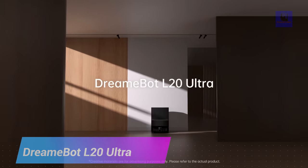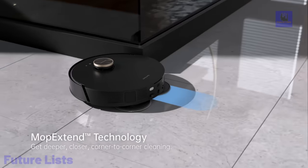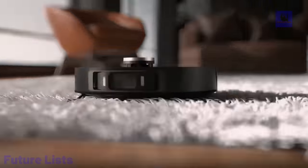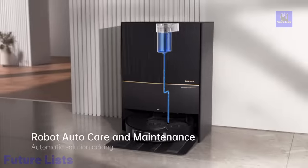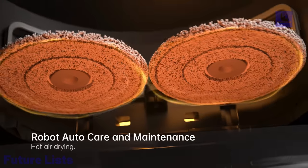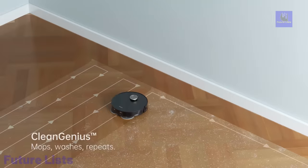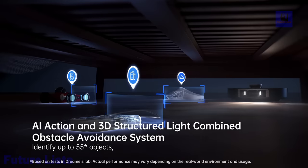The DreamBot L20 Ultra is a smart robotic vacuum with a 7,000 pascals powerful suction system, intelligent navigation, and advanced cleaning features. It utilizes MopXtend technology for edge cleaning and a dual-scrub mopping system for thorough floor cleaning. The robot offers automatic return to the base station, hands-free emptying, and automatic mop drying. It can handle various floor types and even detect carpets for optimized cleaning. The Pathfinder Smart Navigation System, AI Action, and 3D Structured Light Obstacle Avoidance provide efficient cleaning. It's compatible with Alexa and Google Assistant for voice control.